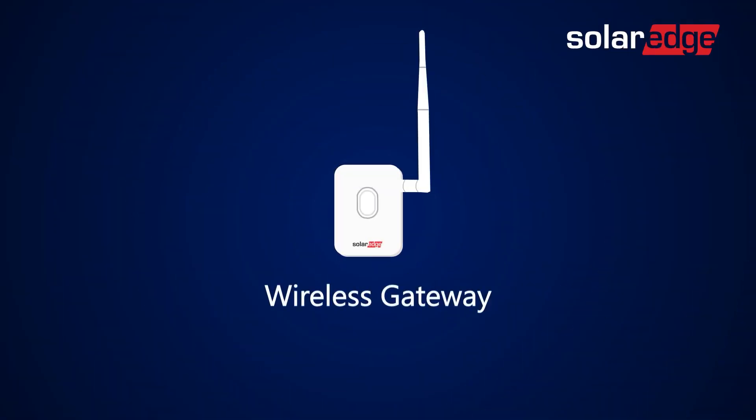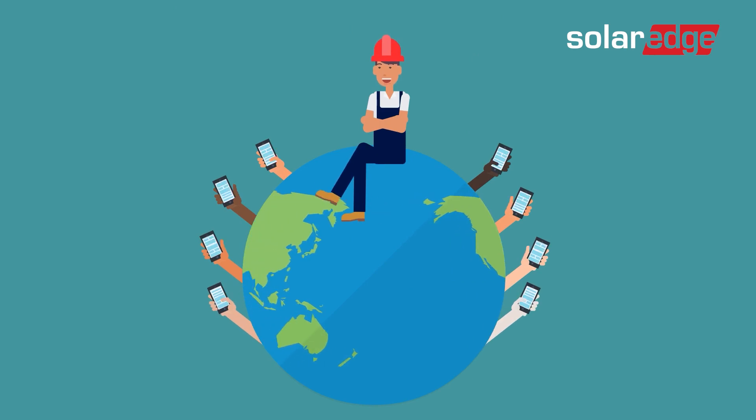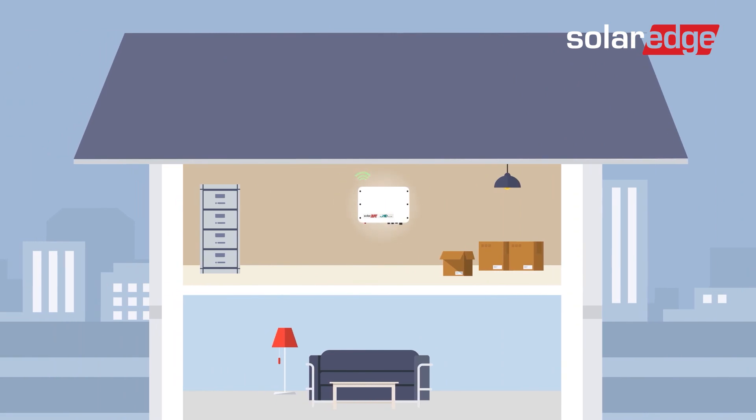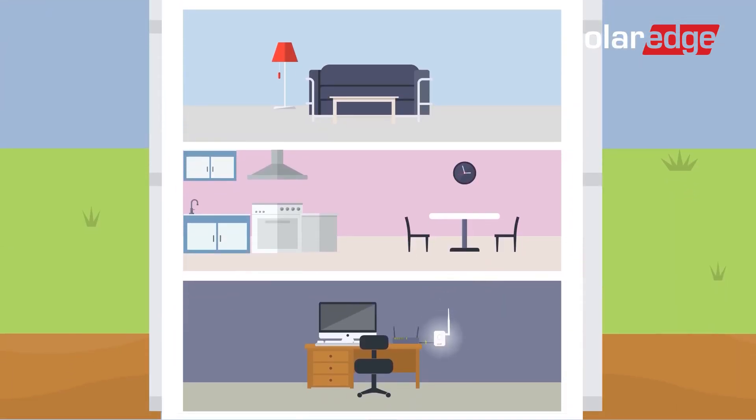Since Sam installed the Wireless Gateway — SolarEdge's robust inverter Wi-Fi solution — he's said goodbye to support calls and site visits whenever his customer's home network password is changed. While the Gateway communicates wirelessly with the inverter, it's actually hardwired to the home router, and challenging wireless environments can be overcome by easily connecting up to two repeaters for extended Wi-Fi range.